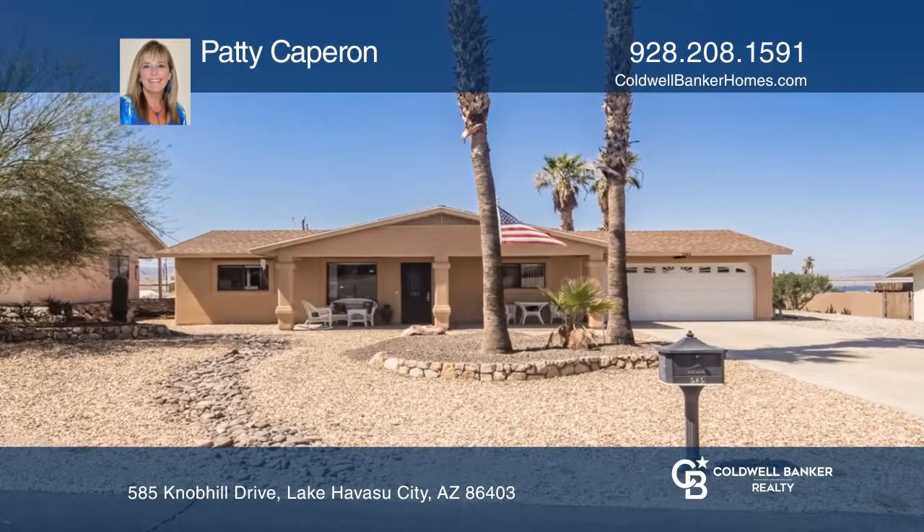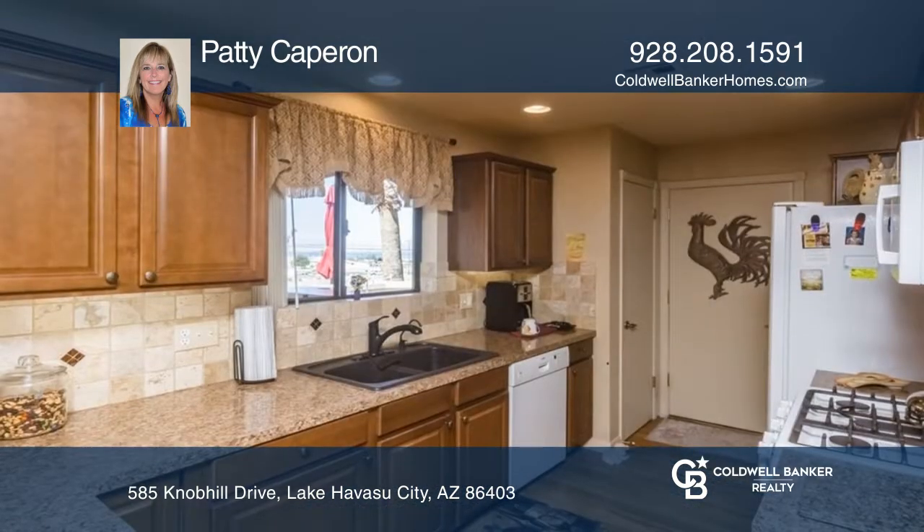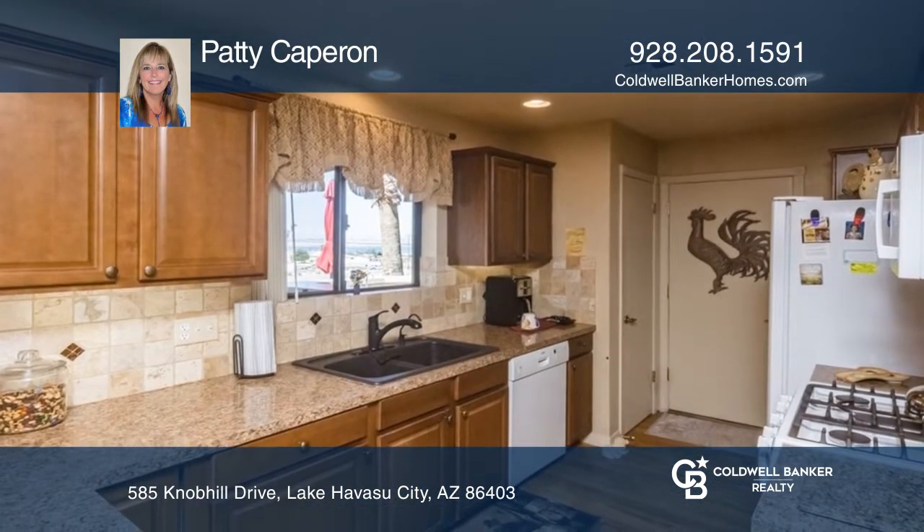Check out this wonderful home with backyard privacy. Large lot with plenty of room for a pool. Covered rear patio with built-in barbecue and tile flooring.